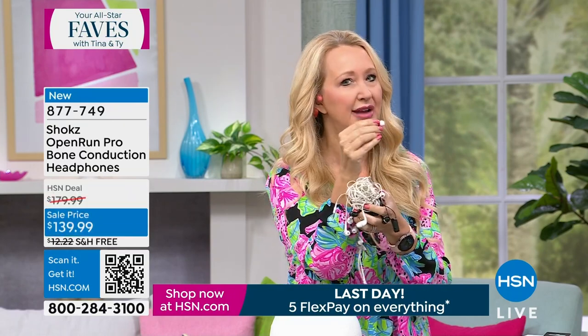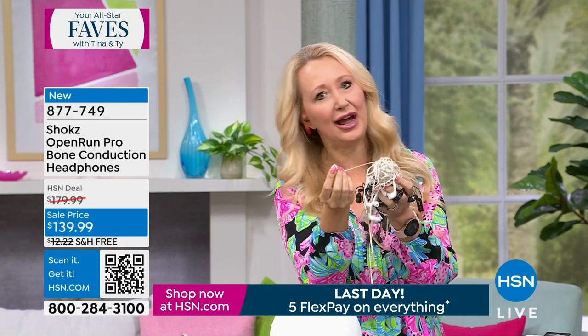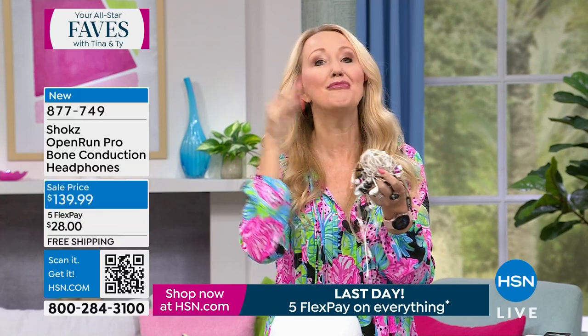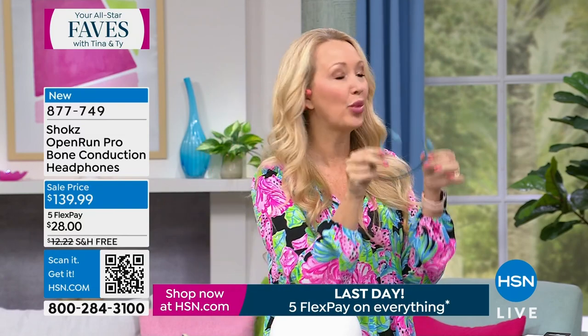Traditional earbuds don't work for everybody — they pop out, you jam them back in, they pop back out again, and you start to get ear fatigue. They start to hurt after a while. With Shokz it makes a big difference because they are so much more comfortable. You're going to forget you're wearing them. These are the latest and greatest: the Open Run Pro.